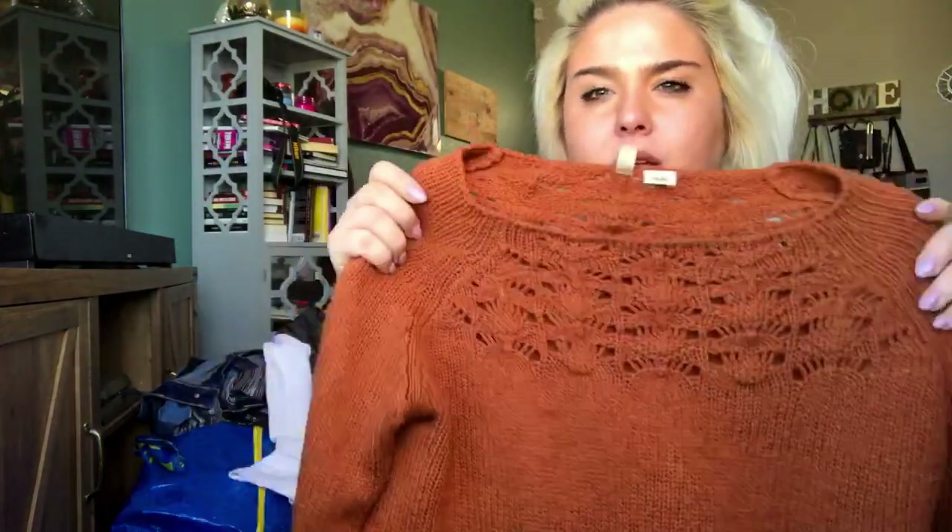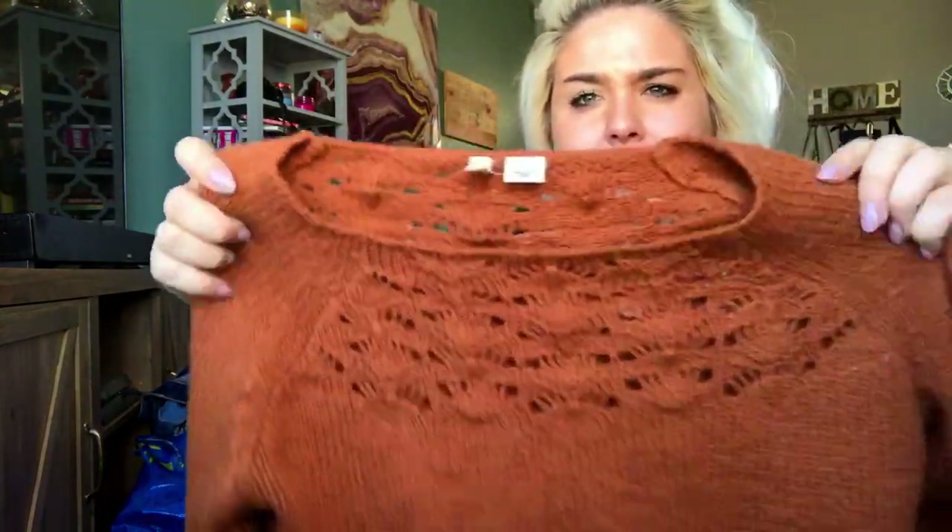This is another Anthropologie — size small. It's like a pumpkin-y orange knit sweater and this one needs to be washed. There's kind of some weirdness on it, but it's really cute.